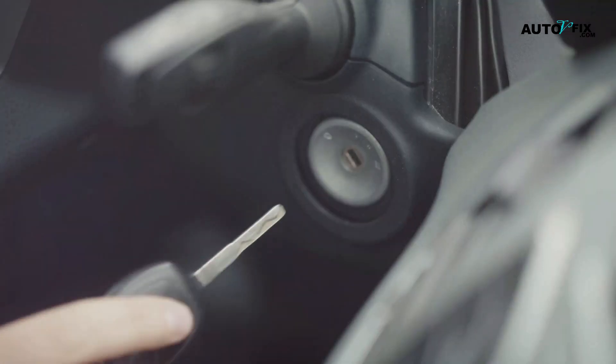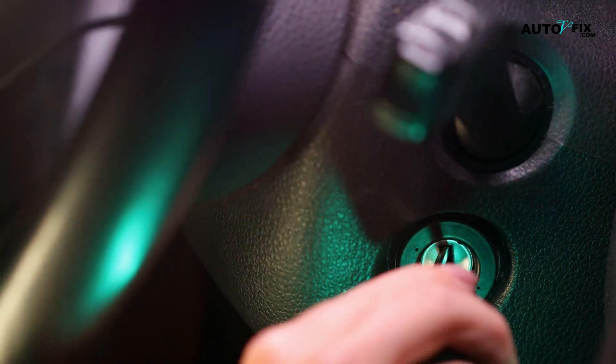Hey guys, welcome back to the channel. If you are experiencing a car won't start problem, or maybe the car cranks but won't start, this video is for you. Nothing is more frustrating than trying to start your vehicle and the car refuses to start. Or, in the worst case, you get that repetitive rrrrrrr cranking sound, but the engine won't catch.